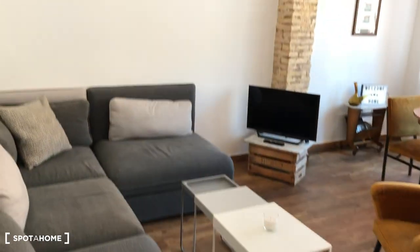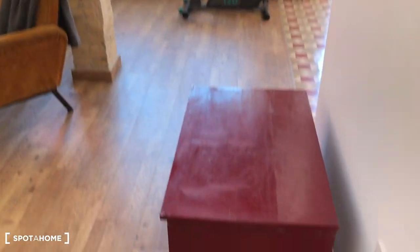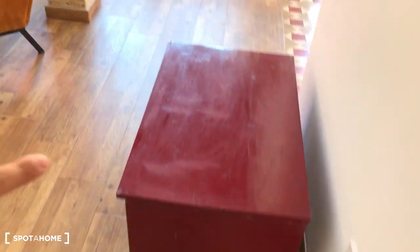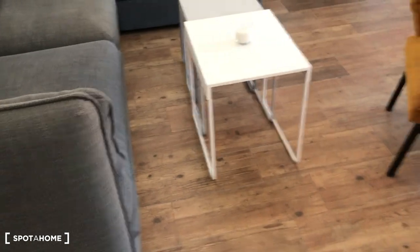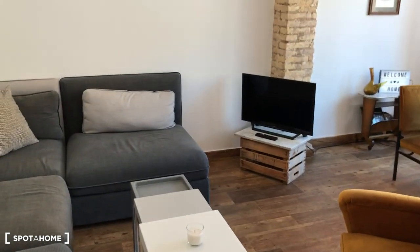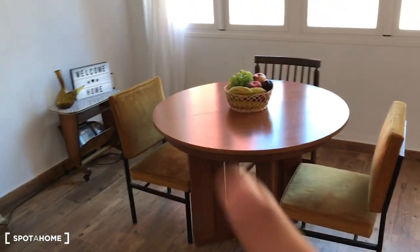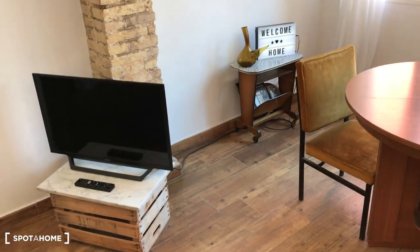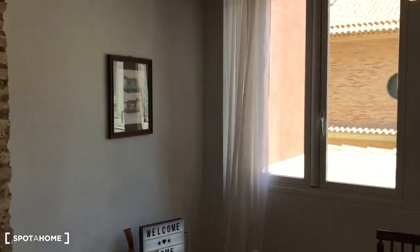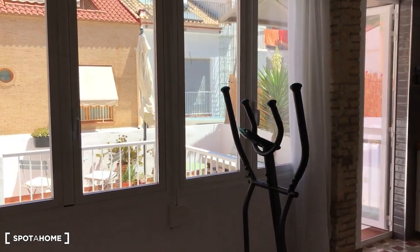So I'll start showing you the living area. This is a very big open living room. Here it has some storage space, a big sofa, a coffee table, a TV, and a chair. Here it has a table with three chairs, and a very big window which covers pretty much the whole wall.